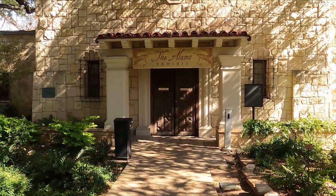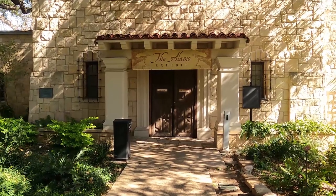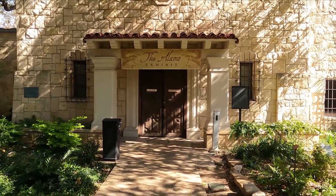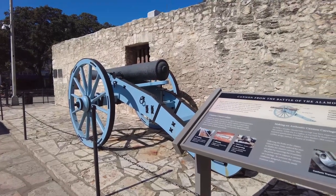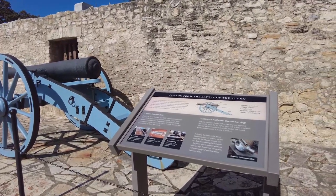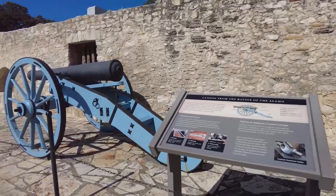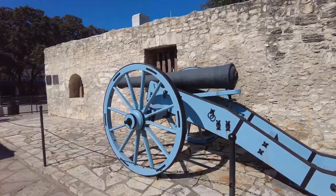Now that we've rested, it's time to visit the Alamo exhibit — full of priceless artifacts and historical documents. This iconic 16-pound cannon from the Battle of the Alamo is on display outside the Long Barracks. It is mounted on a handmade replica of an 1800s-style carriage that resembles the one used during the battle in 1836.